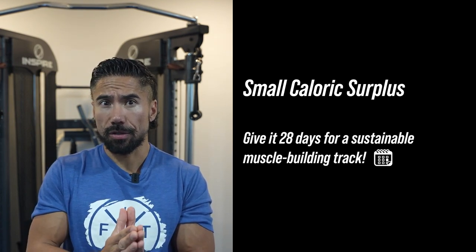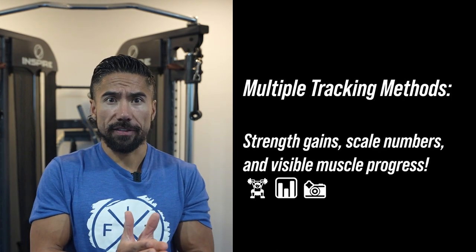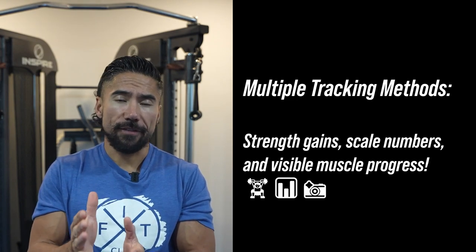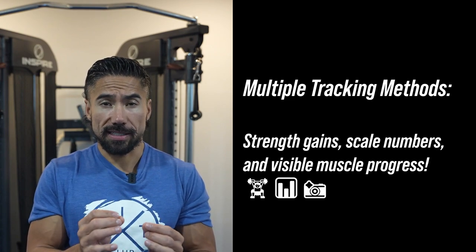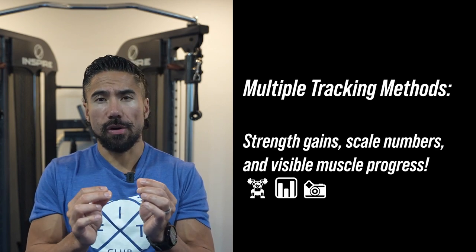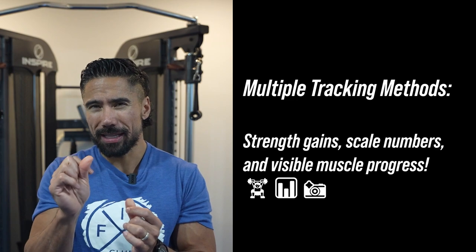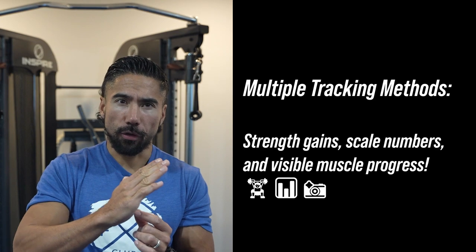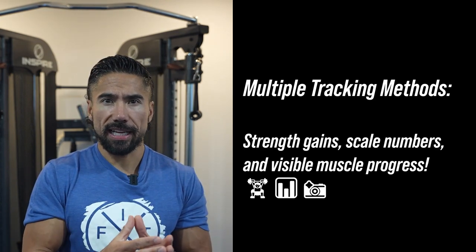We want to have multiple methods of tracking muscle and fat. The first method is the scale — you can use actual numbers, though they might be off. I find the scale isn't great when your body fat is low and your muscle is already really high, because at that point it's a matter of hydration. It works better for those in the 18-plus percent body fat range and muscle below 40.